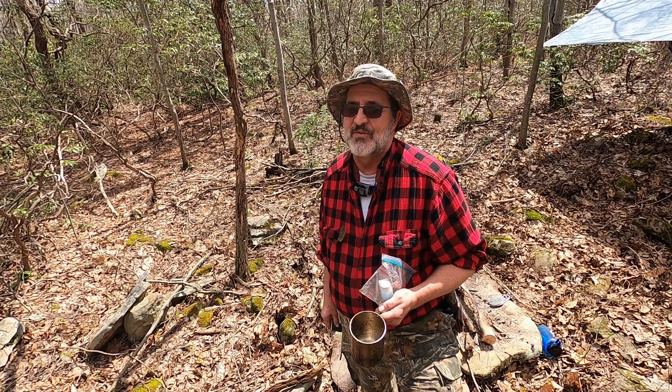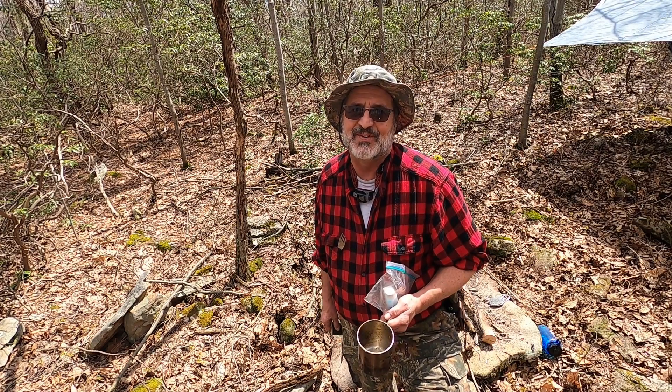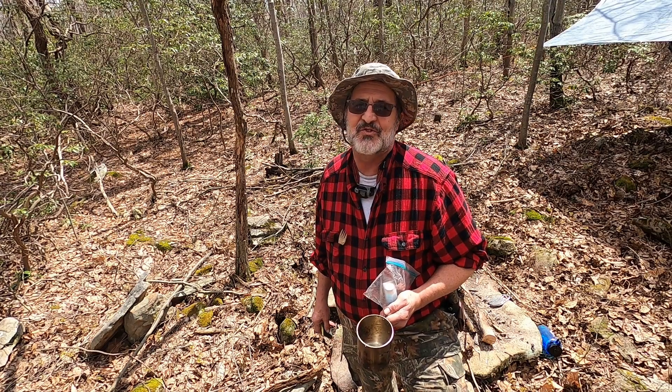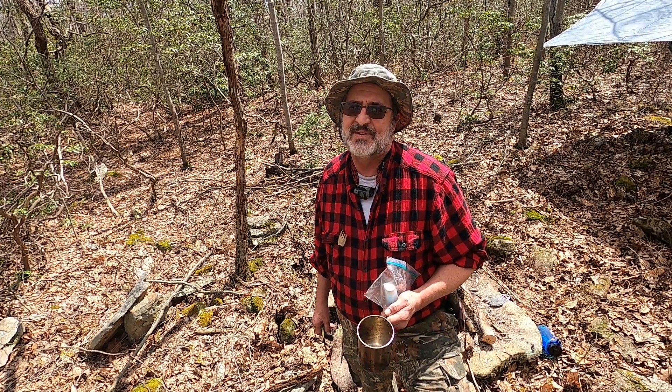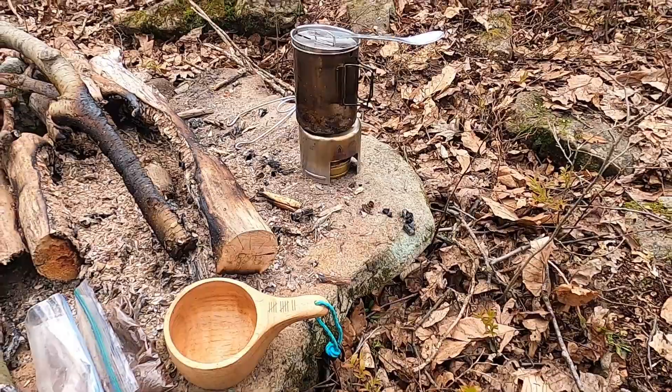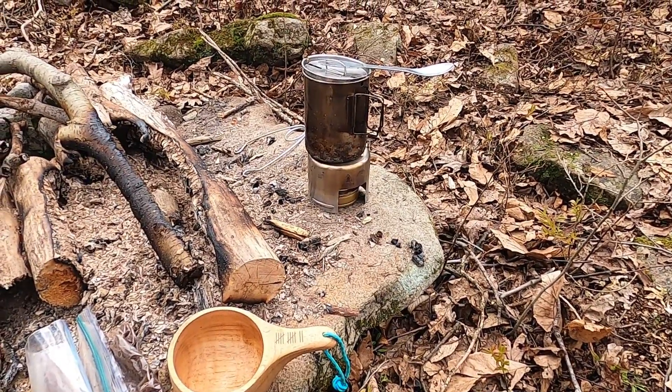You guys have been there, done that — if you haven't, it's a miserable experience. You go home and dry all your gear out. I usually shake everything out and get it squared away for the next trip. Anyway, time for coffee — I was sitting here waiting for my water to boil so I can make my mocha.